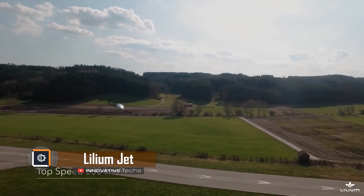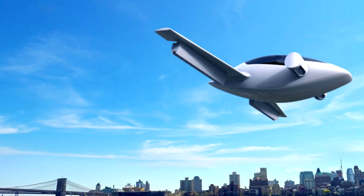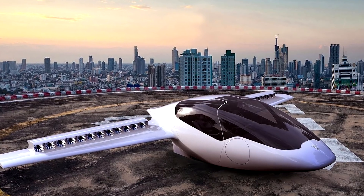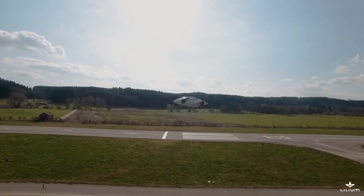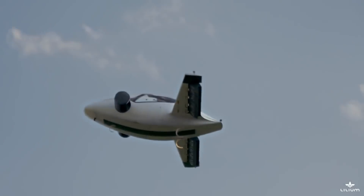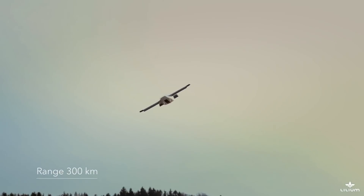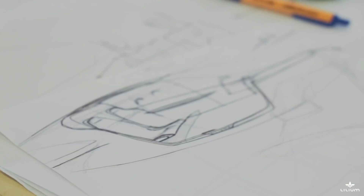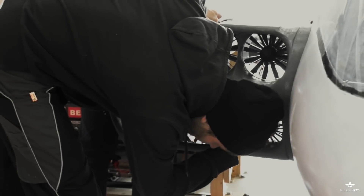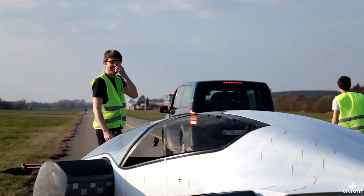LILIUM JET. Engineers from the German company LILIUM Aviation conducted the first test flight of a two-seater electric aircraft prototype. According to developers, this is the first all-electric aircraft with vertical takeoff and landing. The vehicle is designed for two passengers and is equipped with 36 separate electric motors located on the deflectable flaps of its 10-meter wings, which allows the aircraft to take off and land vertically. Each engine is mounted independently and equipped with a protective casing and independent power electronics. The flight range is 186 miles and the maximum speed is 186 miles per hour. The company promises the aircraft will cover the distance from London to Paris in one hour. The total load capacity is 1,323 pounds including cargo and passengers, and the total power of the electric motors is 435 horsepower.